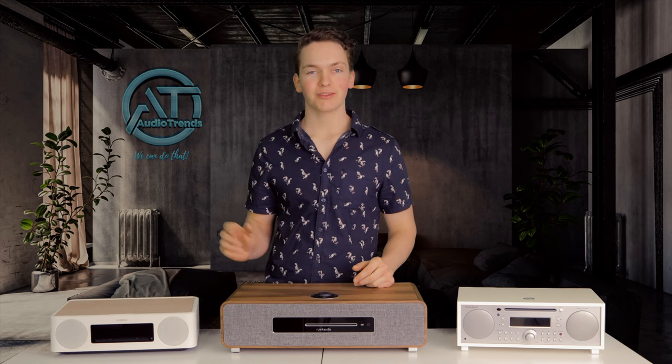Today on Audio Trends TV, we're going to be counting down the top three best compact stereo systems.